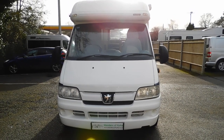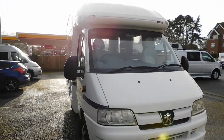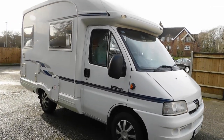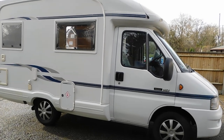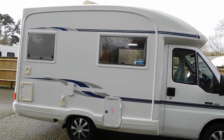2003 Autosleeper Nouveau 2-berth with an end kitchen, based on the Peugeot Boxer 2.2 chassis. This one has done 78,000 miles with a full service history.